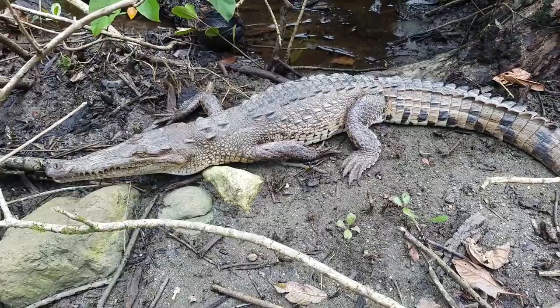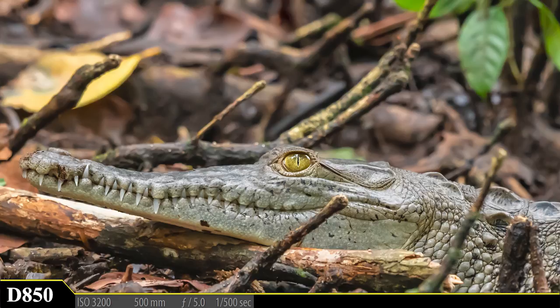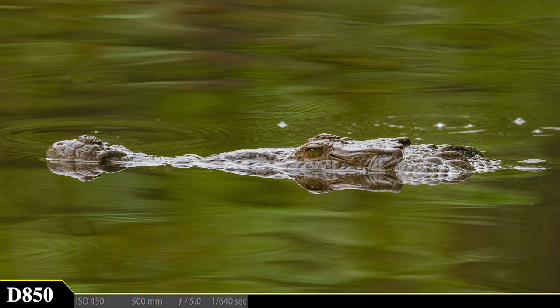Small crocodiles are plentiful and always worth a shot. I get down on a lower level and grab a quick shot of one resting deep in the mangroves — look at those teeth, so many and so sharp. I hear a splash in the water behind me and notice a much larger crocodile silently watching from the water. And that's my cue to move on.